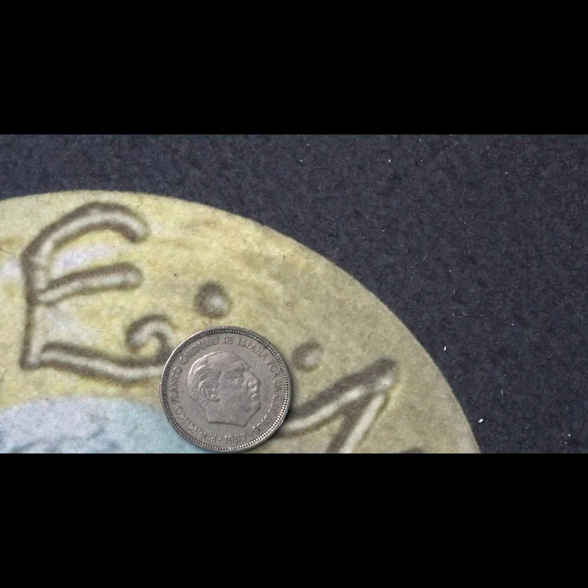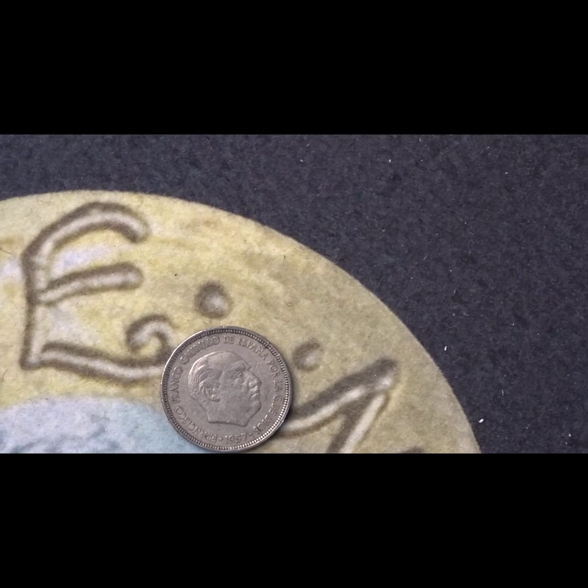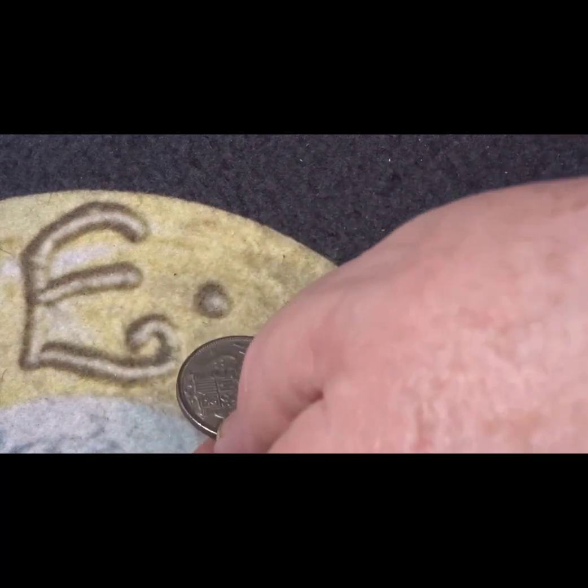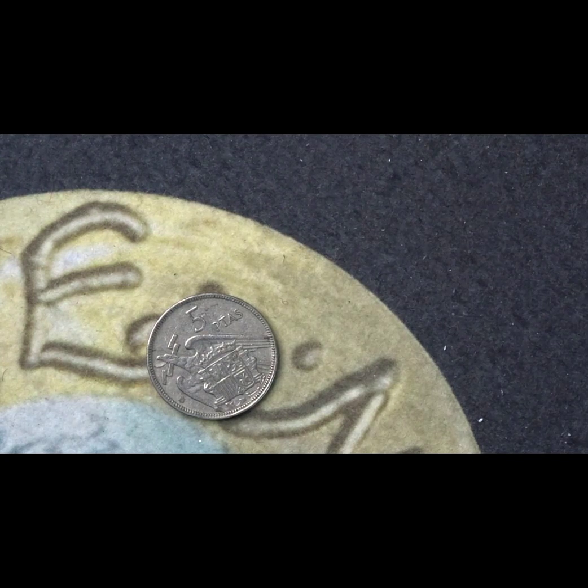We have just five more coins to go in this hunt. The first one is a Spanish coin — it has Francisco Franco on the front. On the reverse it's a five pesetas. The star on the reverse says 1960, while the date on the front is 1957. The mintage for this coin was 26 million.